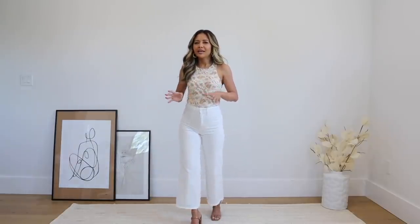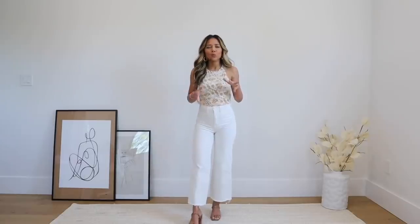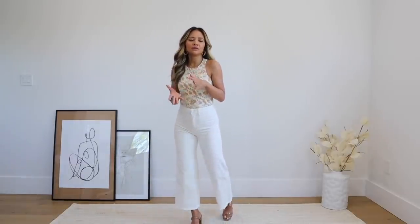We are heading into summer and a lot of people have been going on little vacations. I've been doing a lot of summery looks, but this video is more for every day — when you're back at home, working, running errands — but still looking really cute.